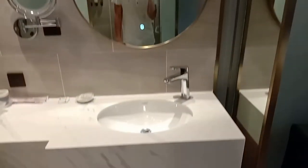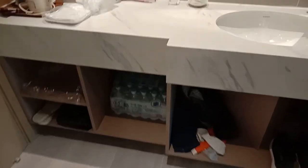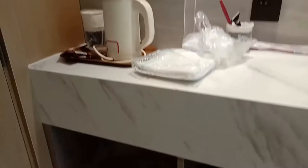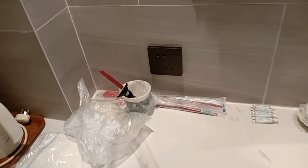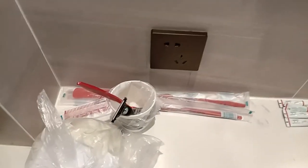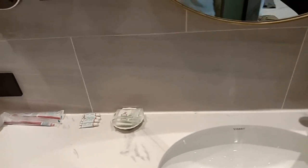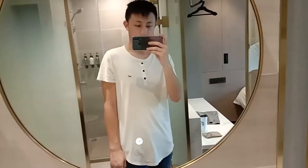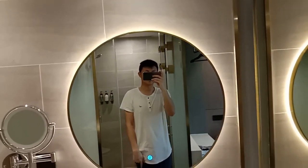So this is the mirror with the mixer and sink. You have a complimentary amount of water, slippers, water kettle with disposable cup, comb, toothbrushes, soaps, toothpaste. And this mirror — oh, this mirror lights up! Wow, this is wonderful.